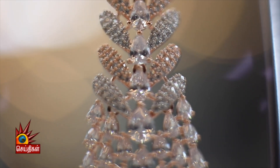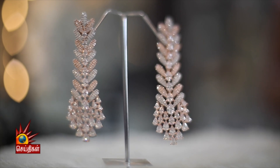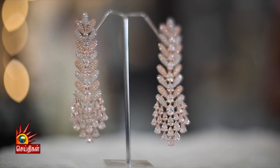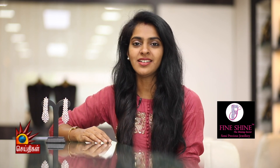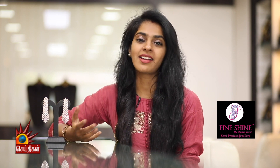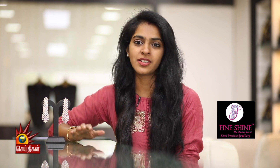You can wear these dangler earrings with any kind of costume — for example, party wear gowns or designer dresses — even without a necklace. They also pair beautifully with high neck costumes, designer wear sarees, and various other outfits.